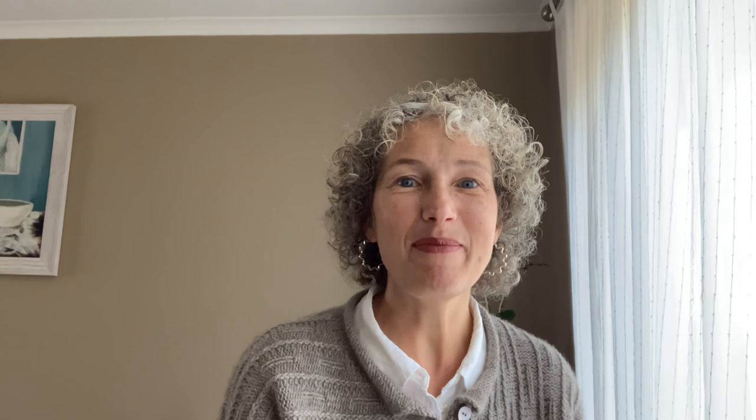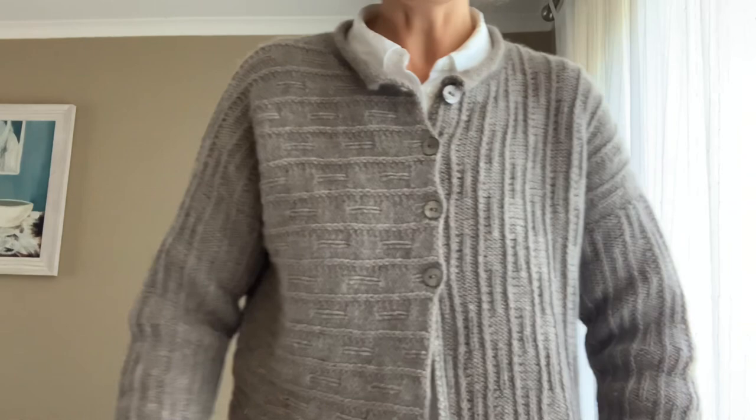I sent John a photo of the cardigan idea and said, 'what do you think, do you like it?' I couldn't believe it — he was interested. He said, 'yeah, I think our yarn would work very well — how much do you need?' I thought, oh my god, he's going to send me yarn! So what you see on me is the yak yarn from Ula and Leah, also a worsted weight.